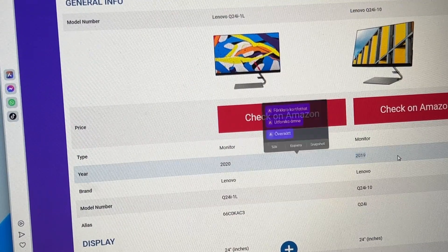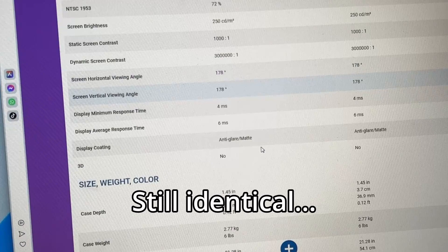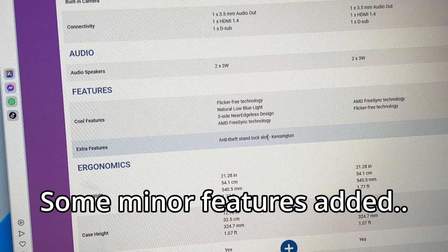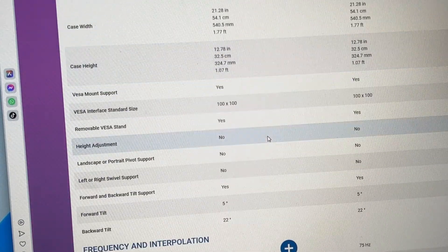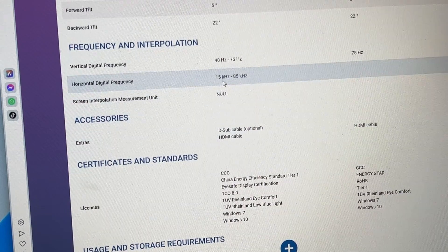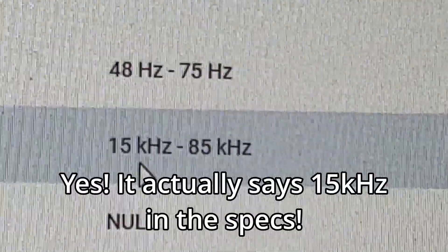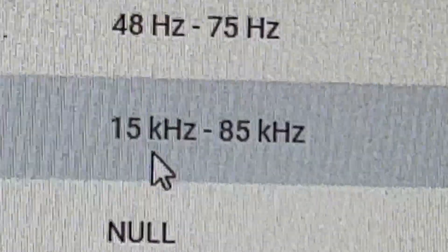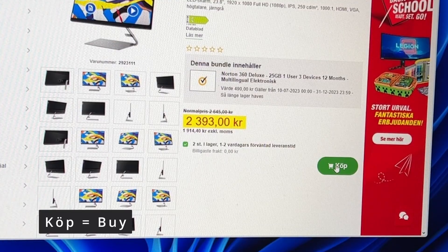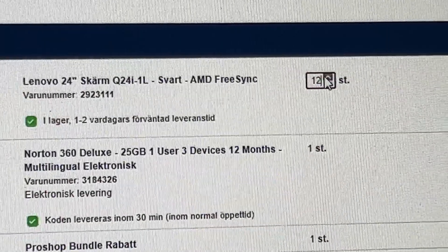Okay, 2020 versus 2019 — this looks the same, I see no difference, exactly the same. Okay, some new features with flicker. Horizontal digital frequency: 15 to 85 kilohertz. I better get this thing. A few moments later...